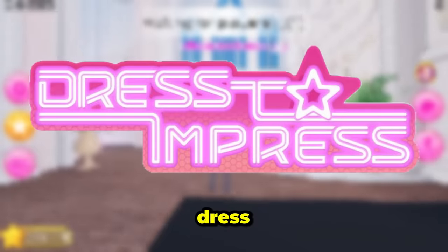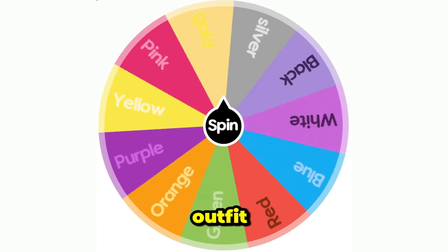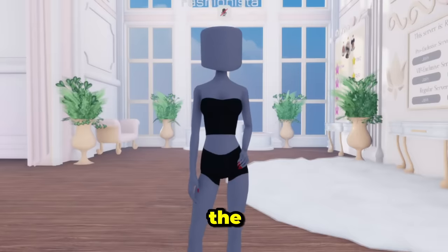In today's video I'm gonna be playing 'Just to Impress' but a color wheel has to pick the color of my outfit. Let's go ahead and get into the video.